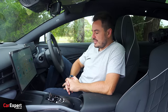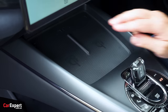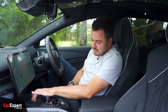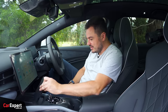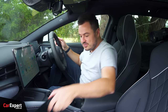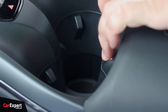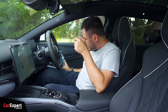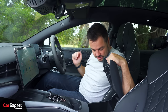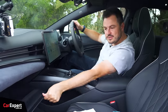Moving on to practicality and connectivity: down the console you've got a USB-A port, USB-C port, 12-volt outlet, and a memory card slot. There are two separate Qi wireless phone chargers that you can enable or disable individually — great if you want to use the space as a coin tray. There's plenty of storage around the cabin. The cup holder fits a coffee cup nicely, and you can push the console floor down to accommodate a tall bottle. A big bottle also fits in the door pocket.